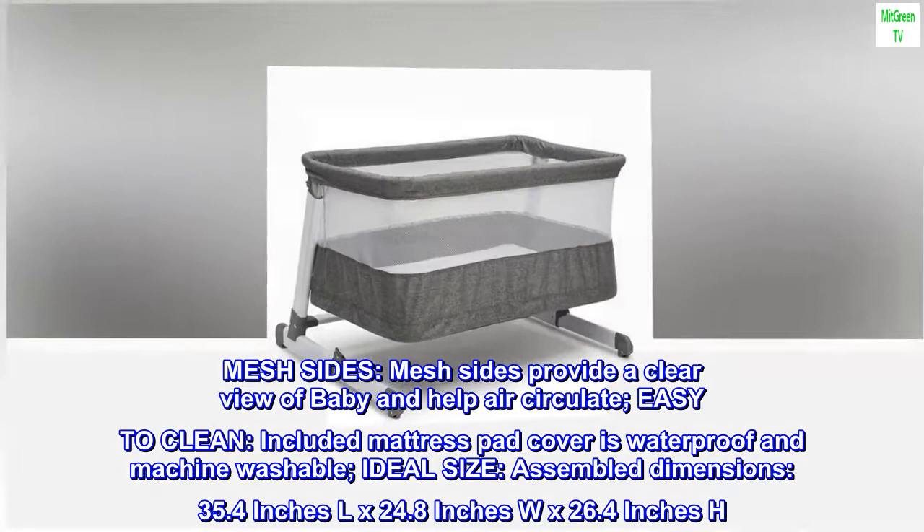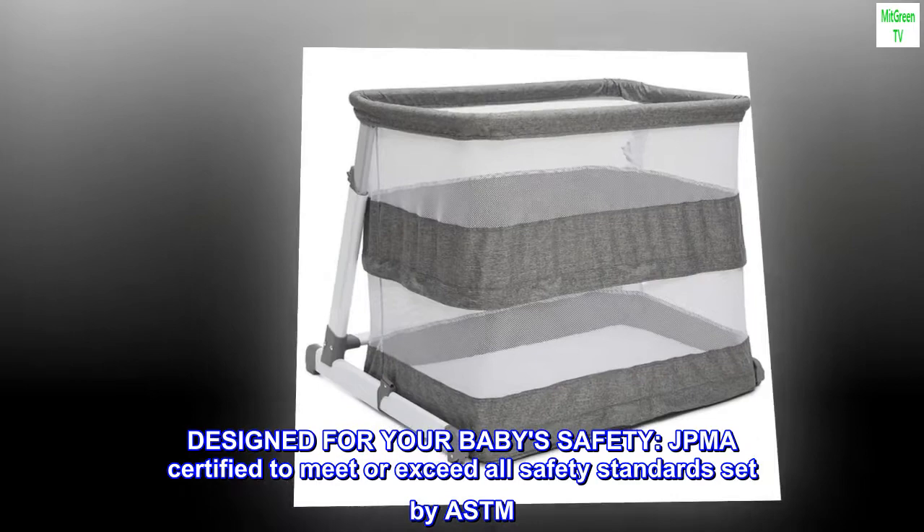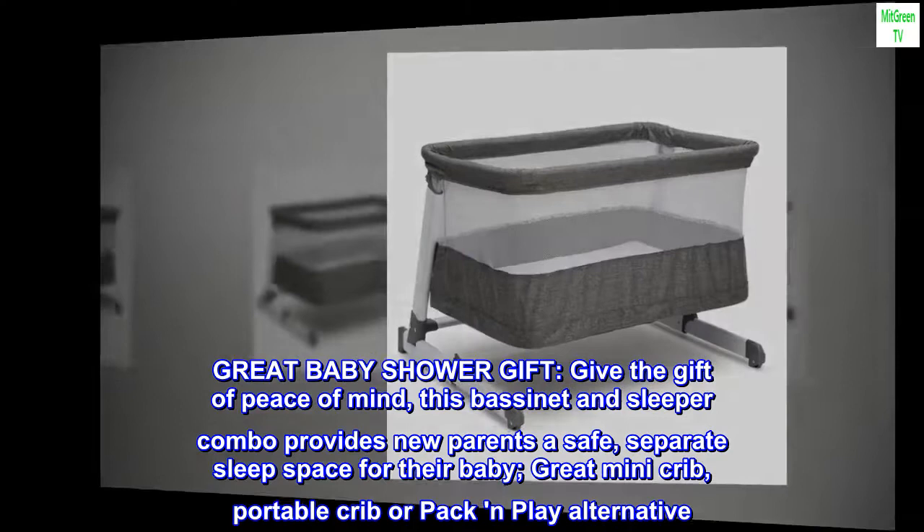Designed for your baby's safety — JPMA certified to meet or exceed all safety standards set by ASTM. Great baby shower gift: give the gift of peace of mind. This bassinet and sleeper combo provides new parents a safe, separate sleep space — a great pack-and-play alternative.